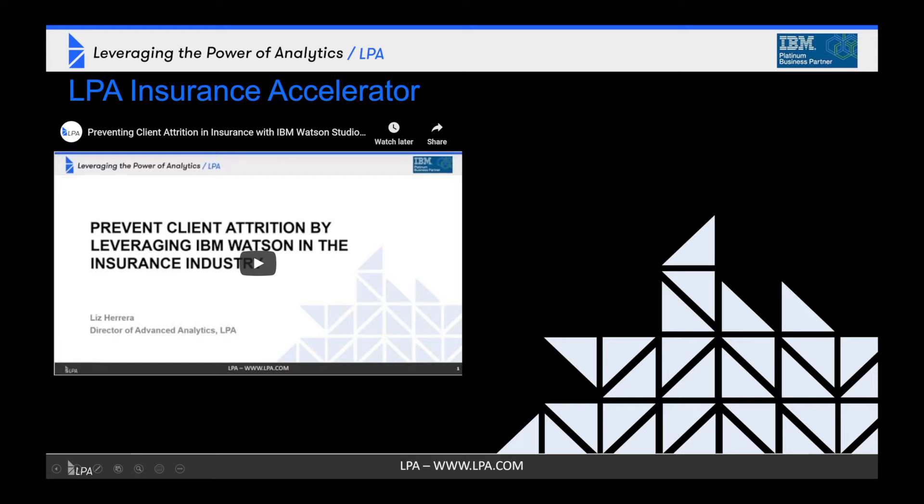Is your insurance company losing money to customer churn and fraud? Do you want to use data to proactively retain customers and find and mitigate fraud, but aren't sure how to get started? We can help. In this webinar, you will learn how LPA has developed a solution with pre-built data science, AI, and analytics assets that can easily integrate into existing environments to deliver quick results and potentially large cost savings.